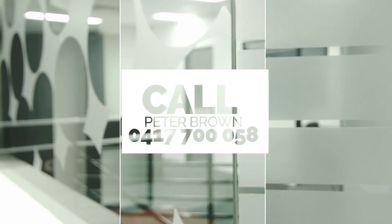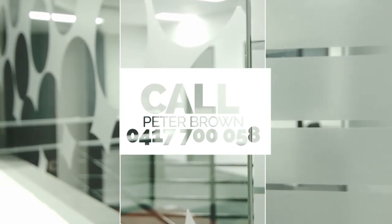Interested? Of course you are. Call Peter Brown today on 041 777 0058.